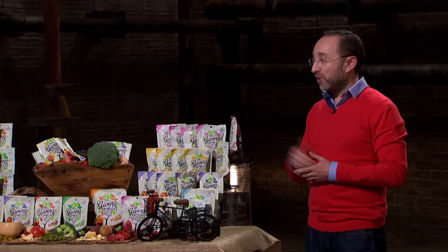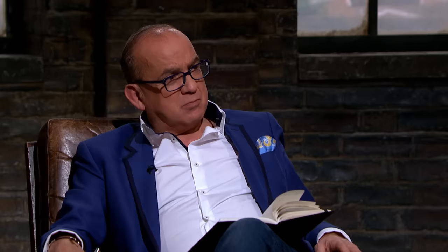In our first year of trading we turned over £230,000. And my aim going forward, with your help, is to conquer the UK major multiple supermarkets where scale and volume can really be achieved. Thank you very much for listening and I'd be delighted to bring you some samples to taste.